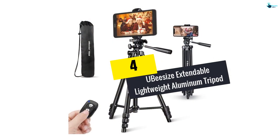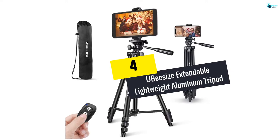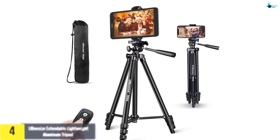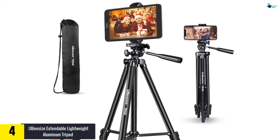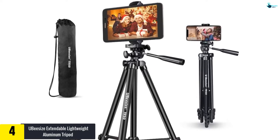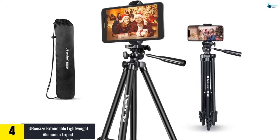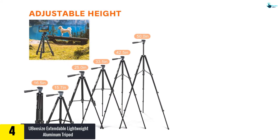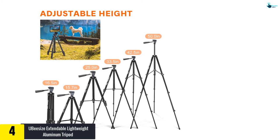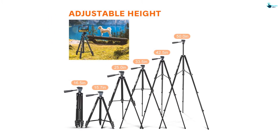Moving on, at number four we have the UBSize Extendable Lightweight Aluminum Tripod. This lightweight yet effective product makes it multi-functional and easy to use. It is also compact enough to be carried anywhere. You can shoot anywhere and capture beautiful memories, and the product lets you hold different types of gadgets with different sizes easily.